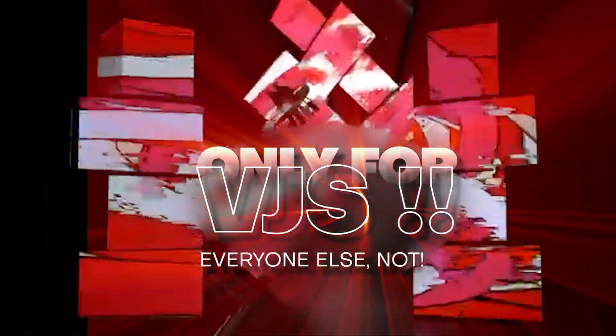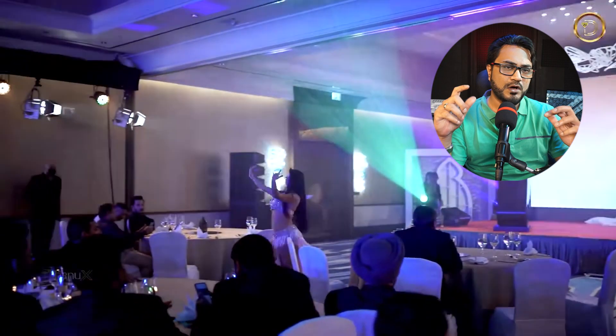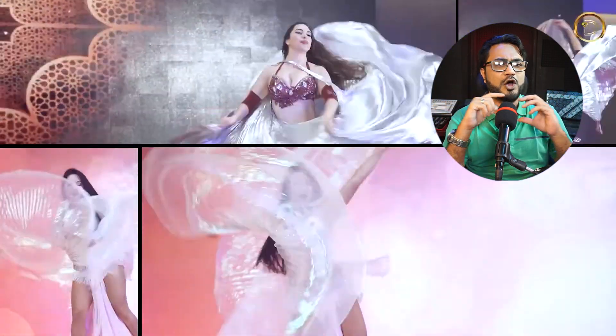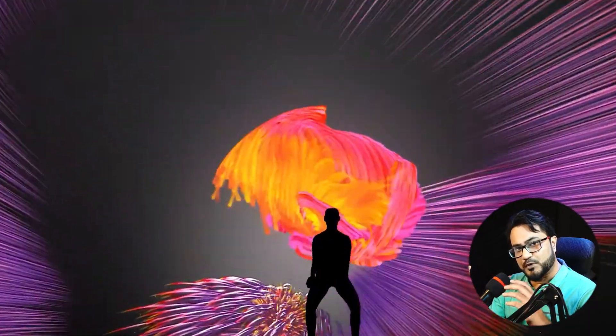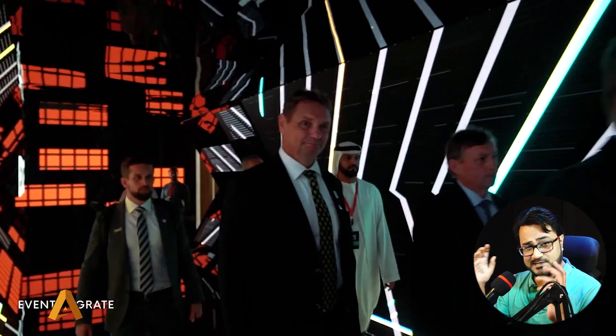One common misconception about Resolume Arena is that it's only for VJs. While it's true that Resolume was originally designed for VJs to do VJing, it has evolved into a powerful tool for a lot of visual applications, including stage shows, interactive performances, video design, expos, fairs, stalls, and a lot of things.